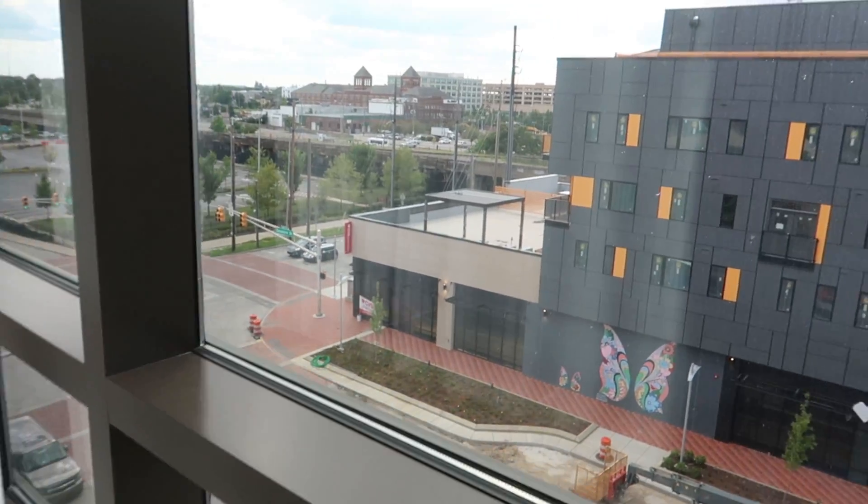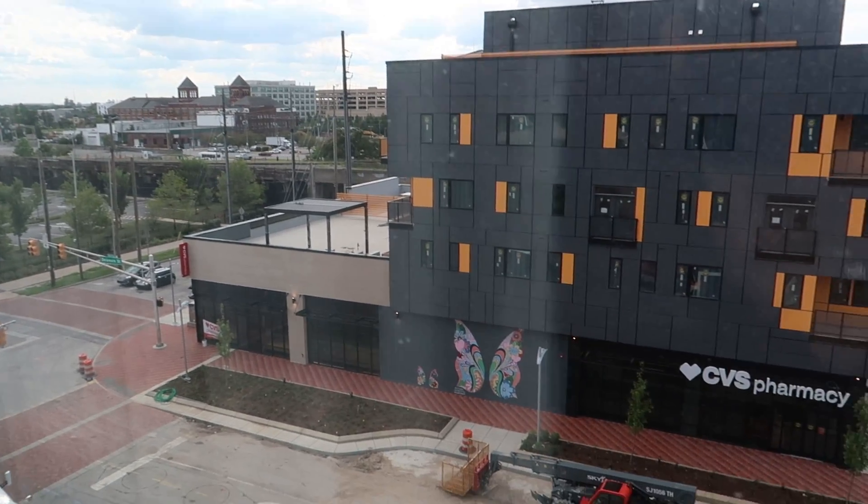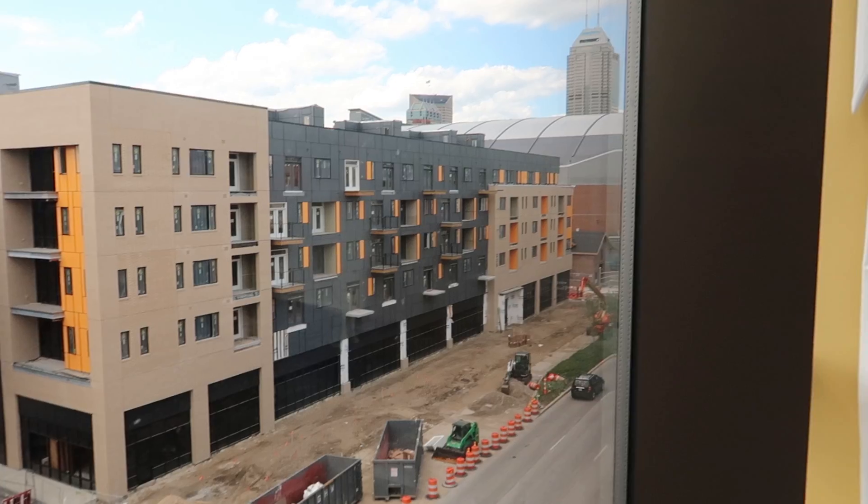There's our view. There's the mural that we just took a picture with. Bankers Life Fieldhouse is over there, there's Salesforce Tower. And Kennedy is going to show a fun feature — electronic shade controls.